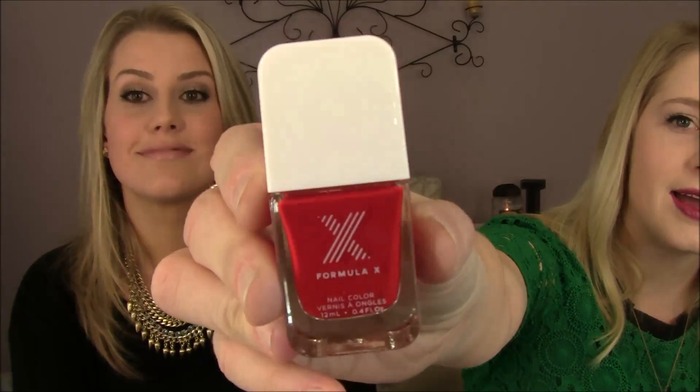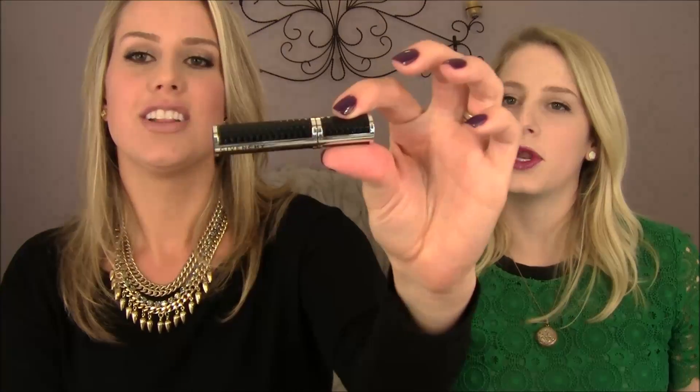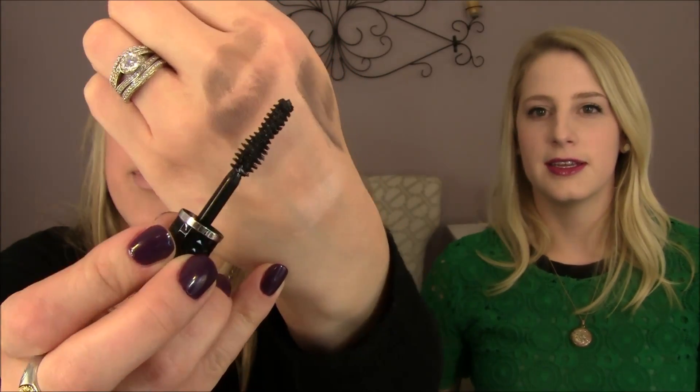I also got a Formula X nail polish as my one-year VIB anniversary gift — I didn't even know that was a thing, so that was a nice surprise. And I used my 100-point perk to get the Givenchy Noir Couture Volume Extreme mascara. I haven't tried it yet but the bottle is stunning — it has this beautiful hourglass shape like the body of a woman, tapered in the middle.